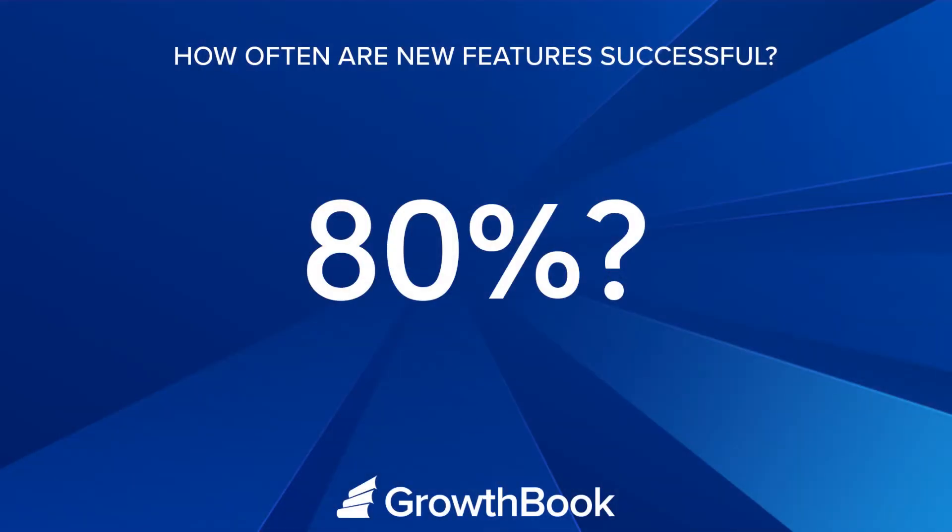Product teams prioritize, build, and ship new features every day. Each of these teams brings their years of experience and expertise to build the best possible product. So what do you think the success rate is for these products? How often are they successful in improving the metrics they're intended to improve? Is it 80%? 50%? The actual number may surprise you.